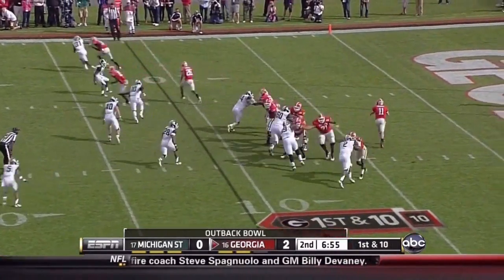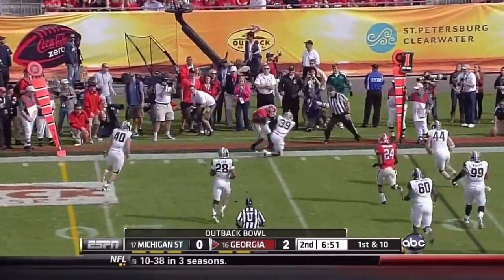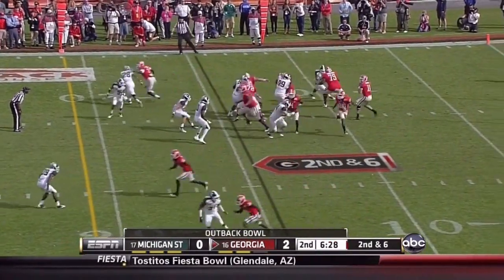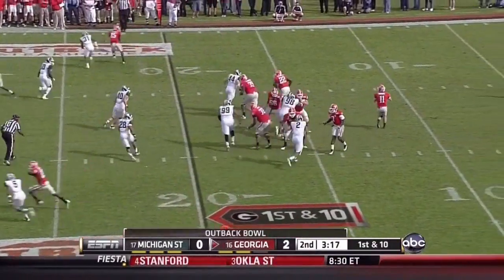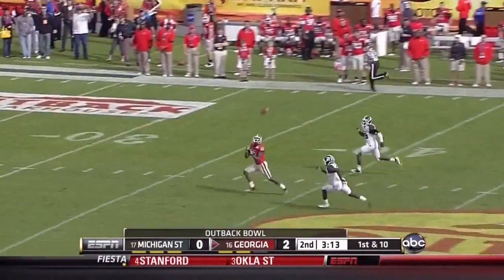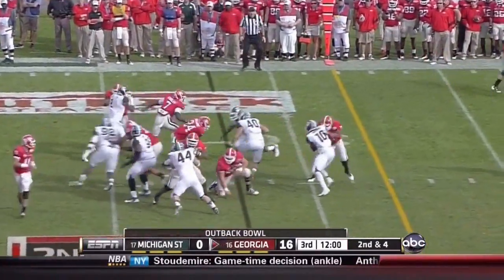4th consecutive Georgia drive starting inside the 20, and Murray getting set to get hit. Murray gets it to Crowell in the middle. Richard Sanders now the back, Aaron Murray protected — there's a shot downfield. All the yards on two big plays; other than that they've done okay.